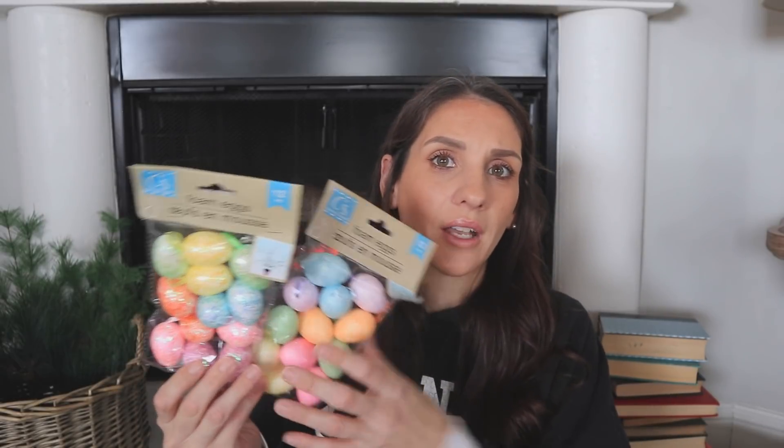These little eggs are really cute — I've seen people hang them from small branches, style them in a tiered tray, DIY them into a garland, add them to a floral centerpiece, or just use them as a base filler or jar filler. Love those.